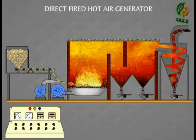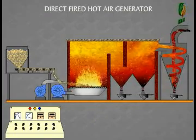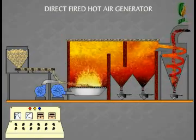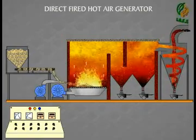As the hot air rises above in the chamber, it is mixed with fresh air from the atmosphere, so that the temperature should be around 700 degrees Celsius.